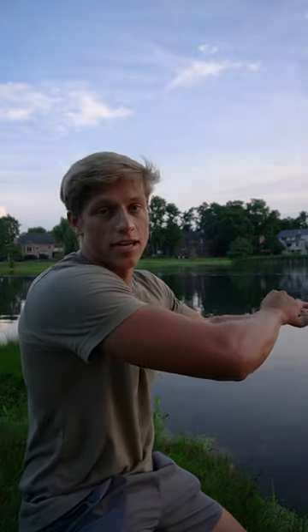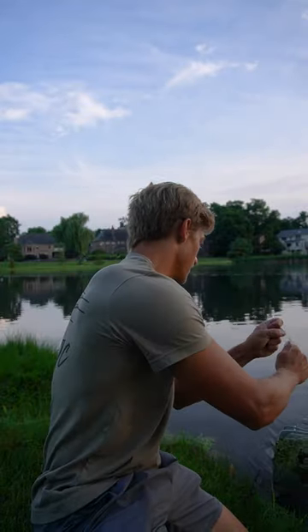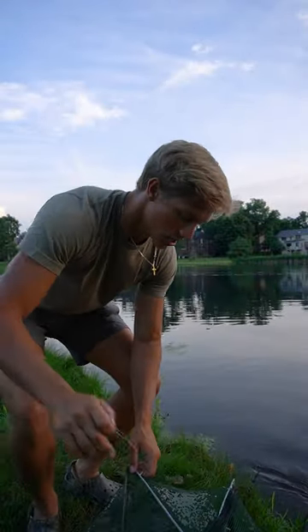Let's pull this thing up — there's no way I didn't catch one, there are so many fish in this pond. Oh yeah, oh yeah, this thing is heavy! Oh my goodness gracious!